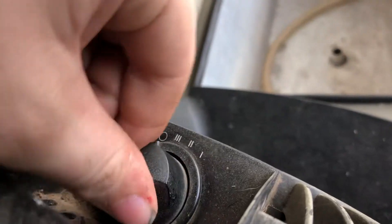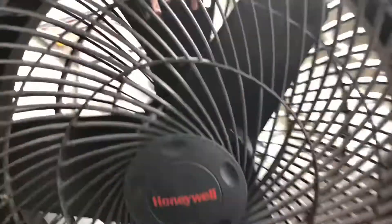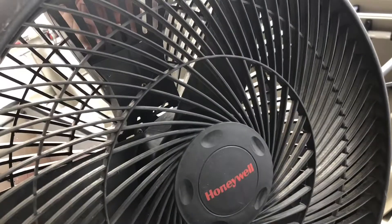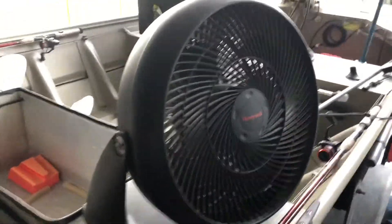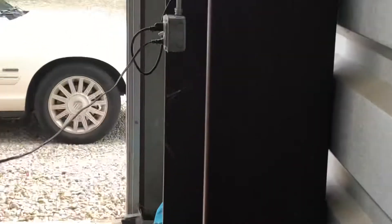The knob itself, as you can see, has some character, so you actually have to grab it by the ring to start it. And here's high. You can see it works quite well — by virtue of it trying to dismember that little cobweb right there.